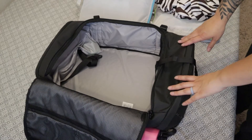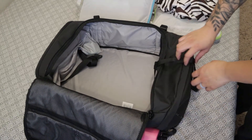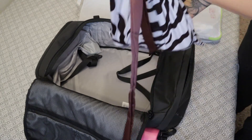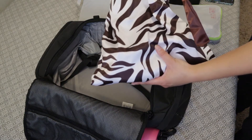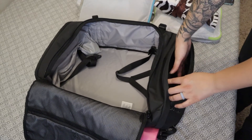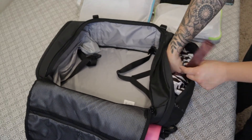Now that I have everything in the packing cubes, I'm going to go ahead and start putting it into the backpack, starting with my wedges. Isn't this shoe bag super cute? My mom made it. So I've got the wedges in there, and my backpack has this really cool bottom pocket — that's where I'm going to throw the wedges in.